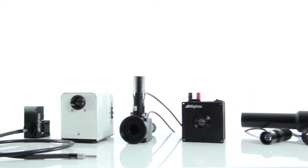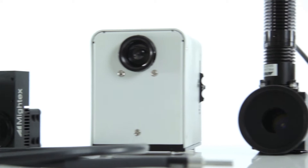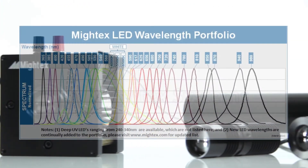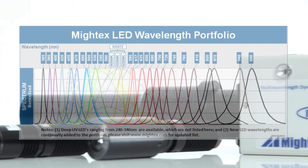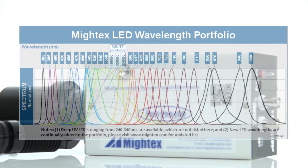Many bioscience research applications utilize LEDs for all kinds of different experiments. At MITEX, we have worked to build an extensive portfolio of over 45 different wavelengths and dozens of configurations so that you can find the perfect solution for your needs.